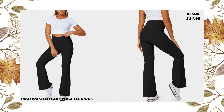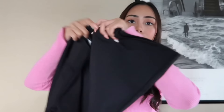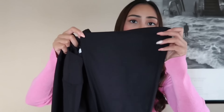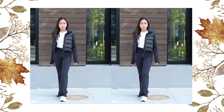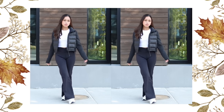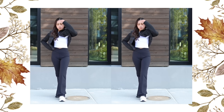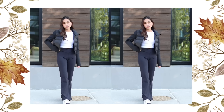Next I got these high-waisted crossover flare yoga leggings in size extra small, priced at $34.95. These leggings have a plain design that's classic but never boring, a flare design for a trendy look, and a four-way stretch fabric that offers ease of movement and durable wearability.